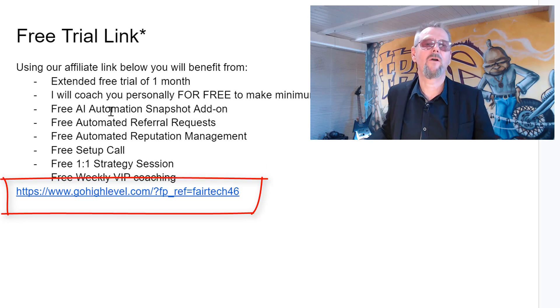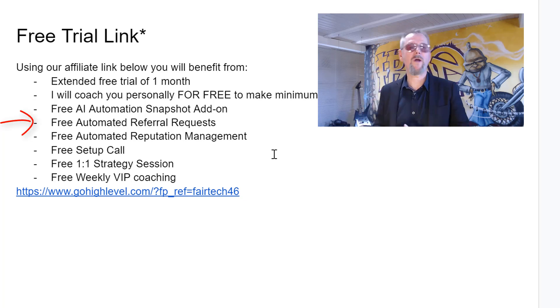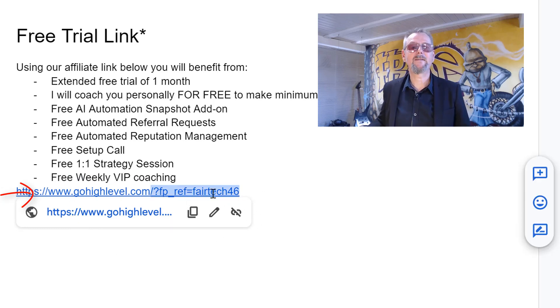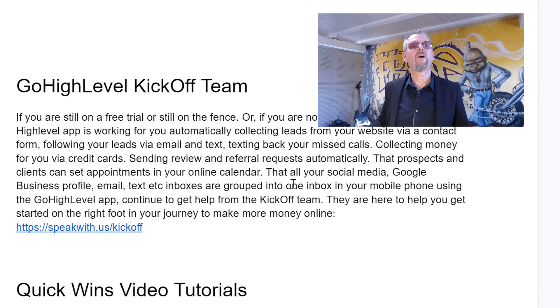As you know, you get a lot of goodies. Your free trial will be extended from two weeks to one month. I will coach you personally for free to make a minimum of $10,000 a month. You get a free AI automation snapshot, a free automated referral request snapshot, a free automated reputation management, free setup call, a free one-to-one strategy session with me, and you get access for free to our weekly VIP coaching. When you subscribe, make sure that you have our affiliate ID inside, so you're sure you get all the bonuses and we get the small commission.